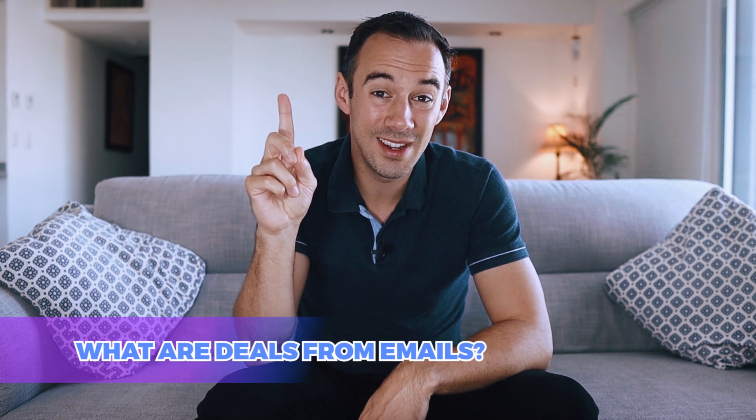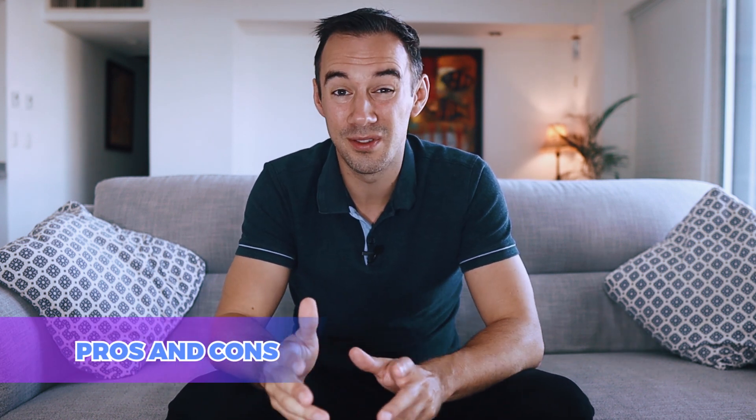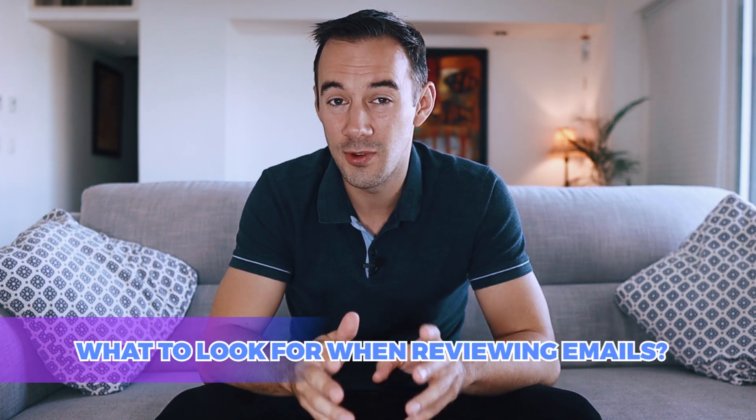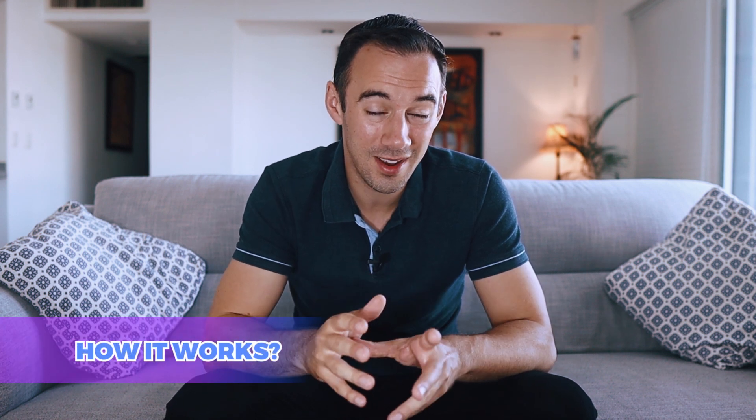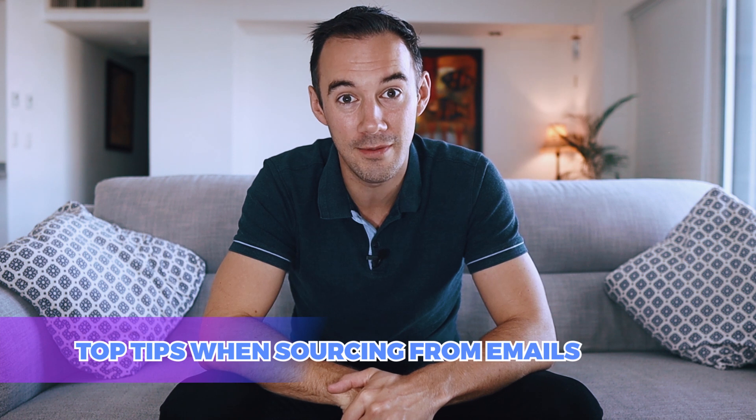So first things first, number one I'm going to share what are deals from emails. Number two, why you should be looking for deals through emails for your Amazon business. Number three, the pros and cons of sourcing deals through emails and newsletters. Number four, what to look for when reviewing the emails. Number five, how it works with a live screen share. And finally, number six, some top tips to really up your game and drive the profits and revenue home.